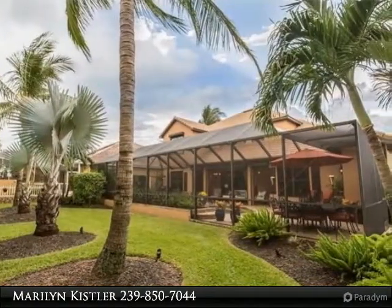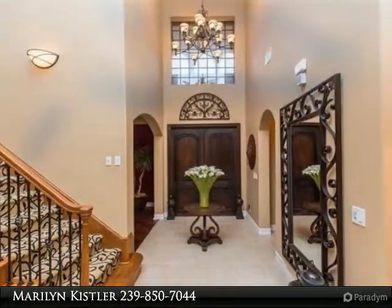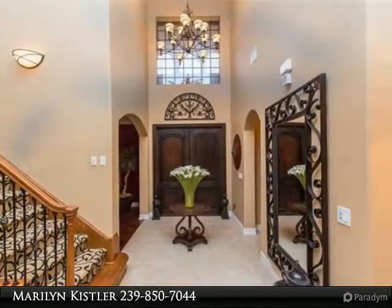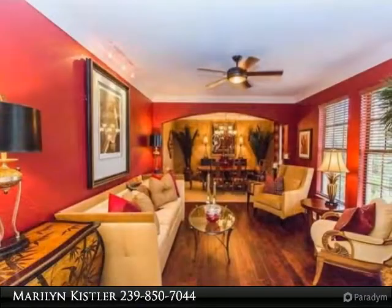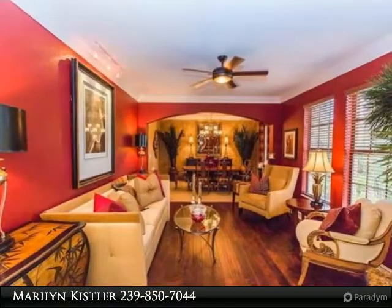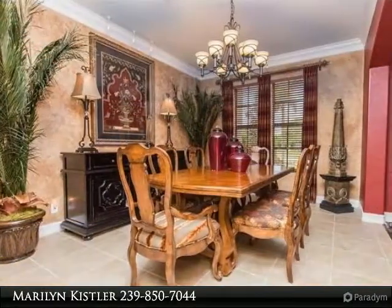The old world charm exterior with natural vine-covered walls sets the stage for this incredible two-story home. This four-bedroom, three-and-a-half-bath features formal living and dining, a first-floor master suite with a white bath, jetted tub, and walk-in closet. The first-floor second bedroom could be a study and includes a private bath.